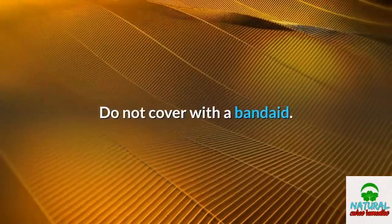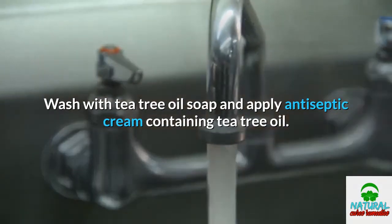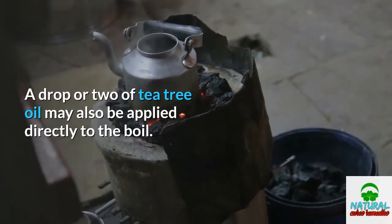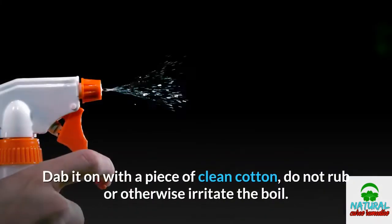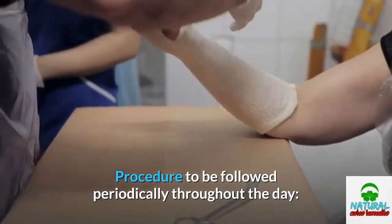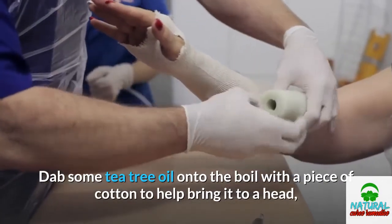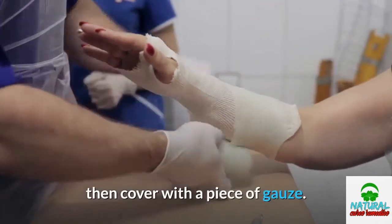Do not cover the boil with a band-aid. Wash with tea tree oil soap and apply antiseptic cream containing tea tree oil. A drop or two of tea tree oil may also be applied directly to the boil — dab it on with a piece of clean cotton; do not rub or otherwise irritate the boil. Periodically throughout the day, dab some tea tree oil onto the boil to help bring it to a head, then cover with a piece of gauze.